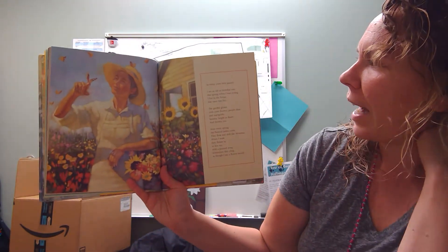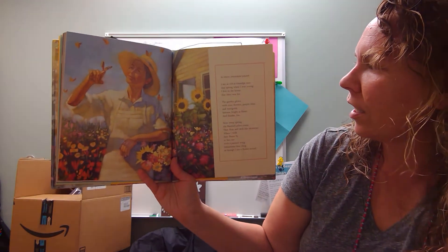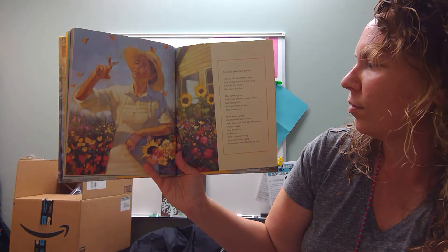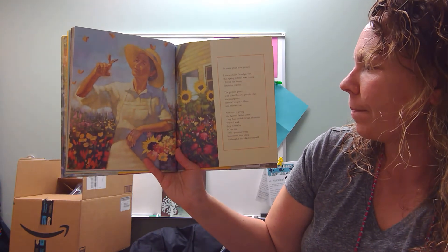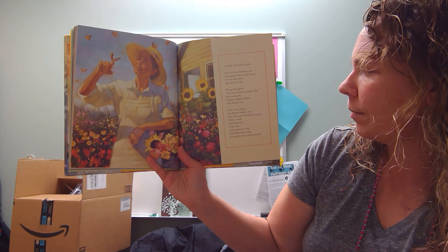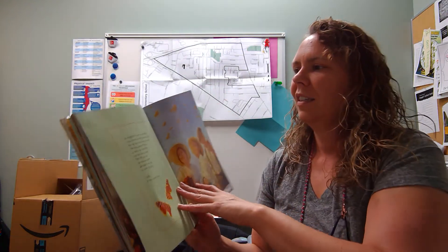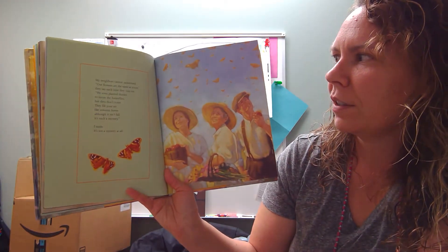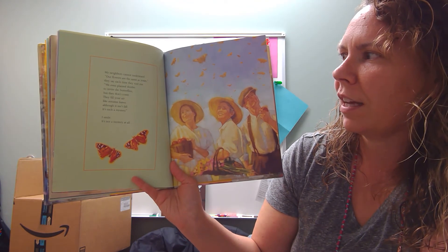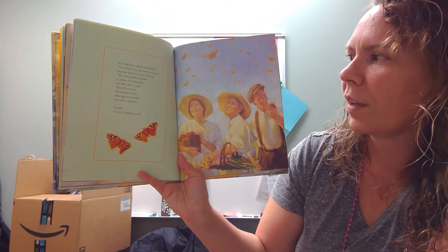So many years have passed. I am as old as grandpa was that spring when I was young. I live in the house that once was his. The garden glows with coneflowers, purple, blue, and marigolds, lantana, brightest flame, and thistles too. Now every spring the painted ladies come. They float and drift like blossoms. When I walk, they flutter by to kiss me with a painted wing. Sometimes they cling as though I am a flower myself. My neighbor cannot understand. Our flowers are the same as yours, they say each time they visit me. We even planted thistles to invite the butterflies. But they don't come. They fill your air like autumn leaves, although it isn't fall. It's such a mystery.